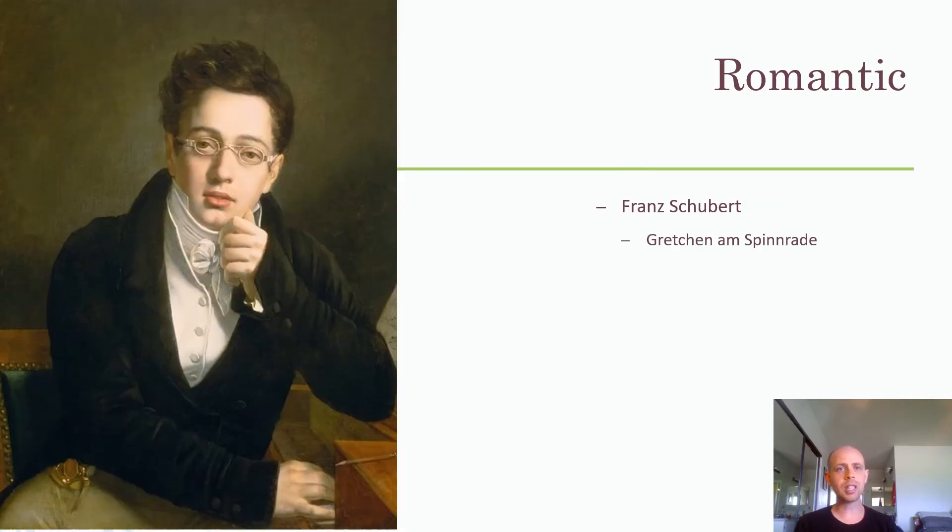The first composer I want to talk about is Franz Schubert. You're going to see a lot of these Romantic era composers didn't live very long. Schubert was no exception — he only lived until he was around 31, from 1797 to 1828. He wrote a lot of Lieder — remember, Lieder are German vocal songs. He wrote over 600 of them, plus over 400 other works. In one given year, he wrote 140 songs in a single year of his life.